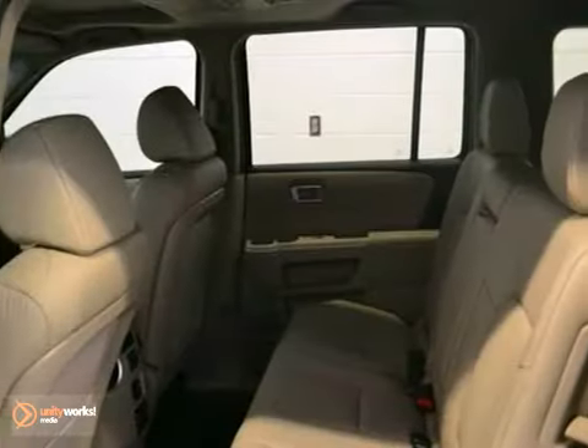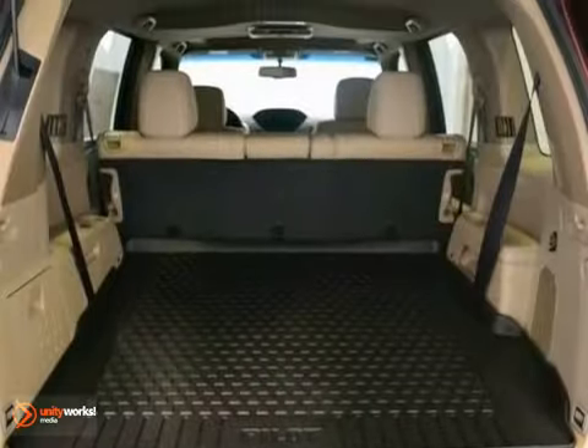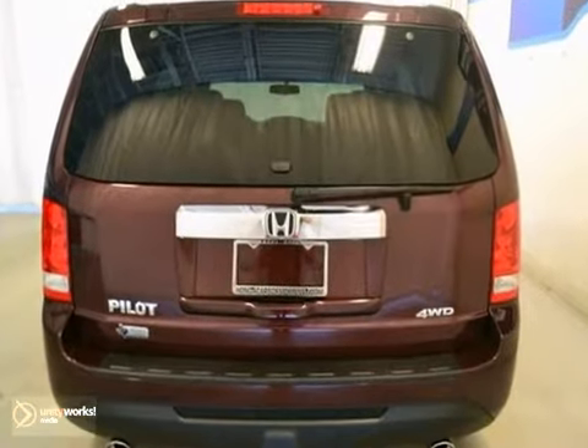It's offered with a full factory warranty. It comes well equipped with alloy wheels, CD changer, a sunroof, and DVD entertainment.